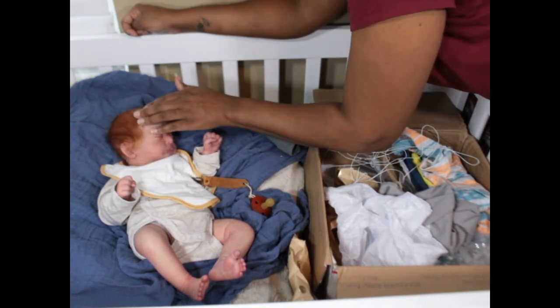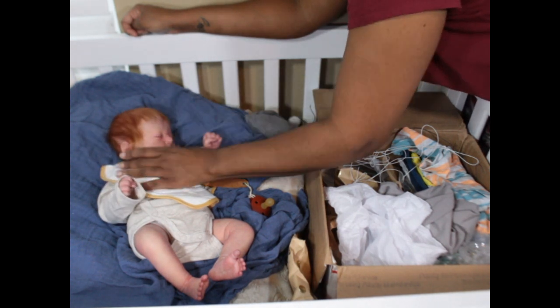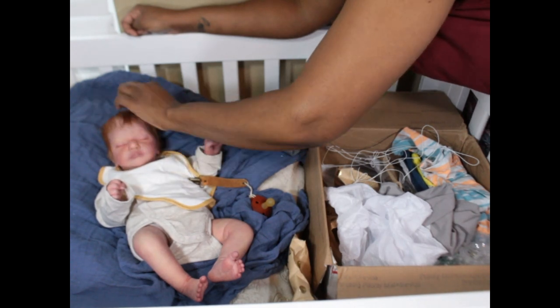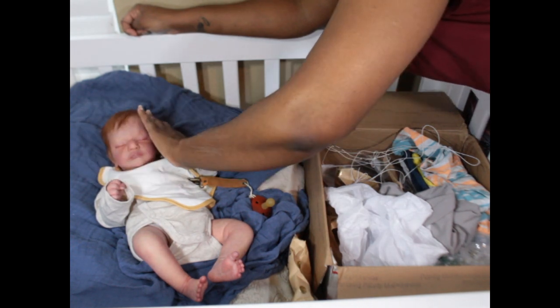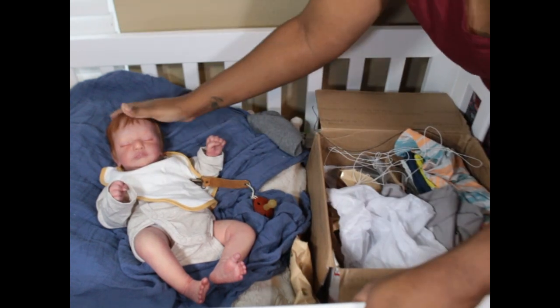All right, so this is baby Kai. I haven't named him yet — he will probably get a name soon. I have a name in mind but I think I named another baby that, so I'm gonna rethink it a little bit. That hair feels so nice.